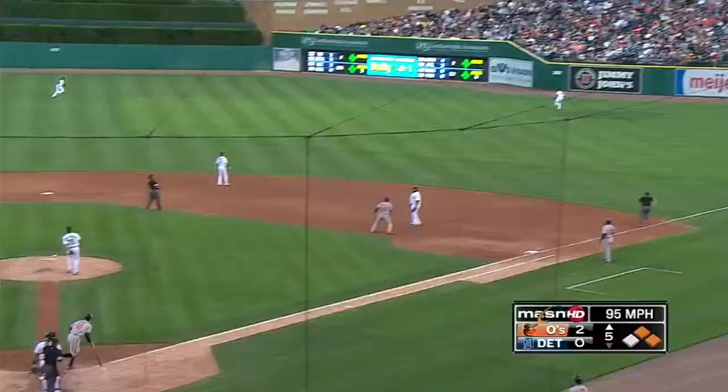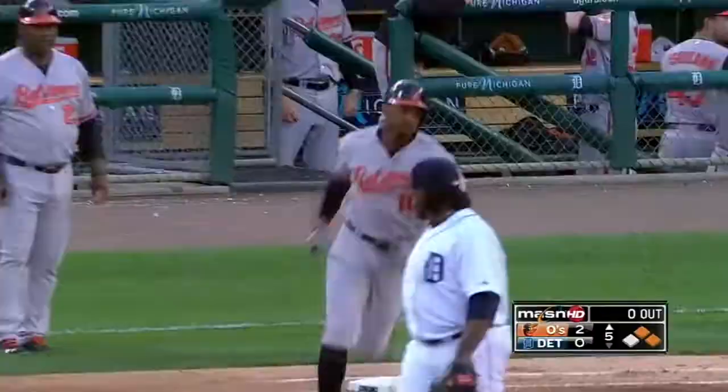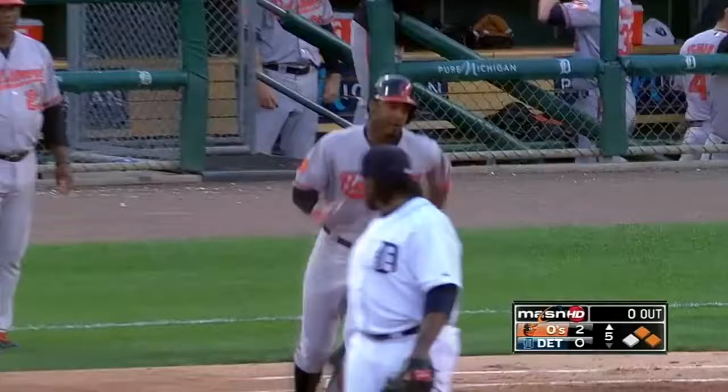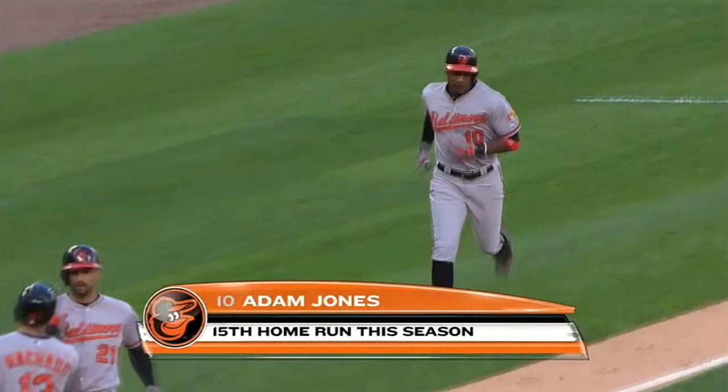Ball put up in the air, right field, it is deep, back at the wall — and goodbye, home run! What a big hit for Adam Jones — a three-run homer! And the Orioles, at one swing of the bat, increase their lead to 5-0! Number 15, three RBIs — and he takes advantage. He hits it really well.